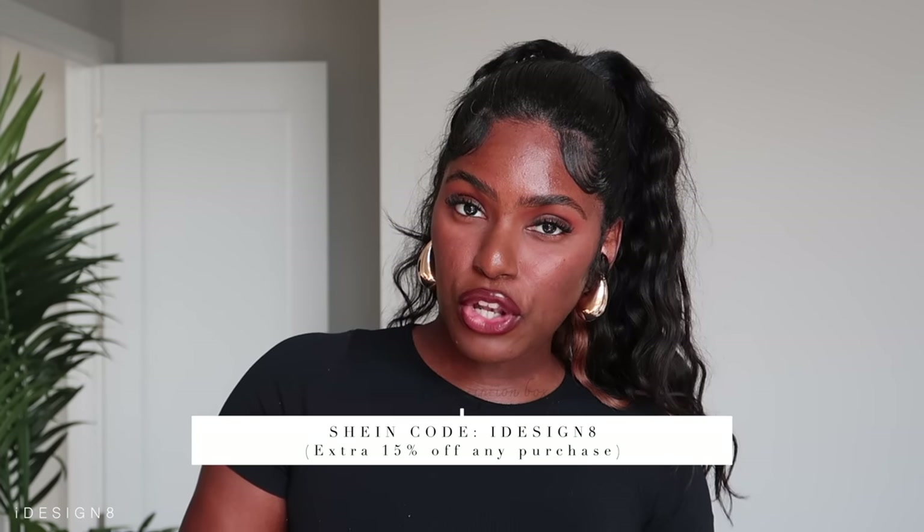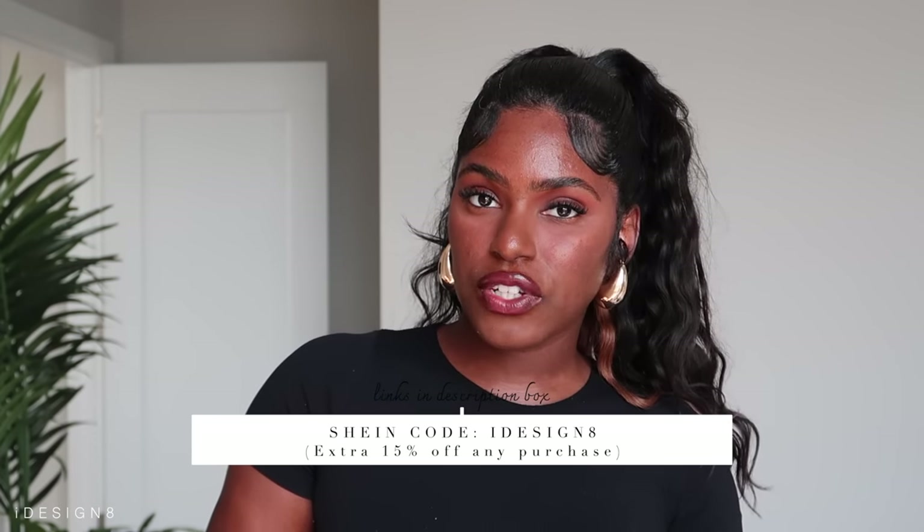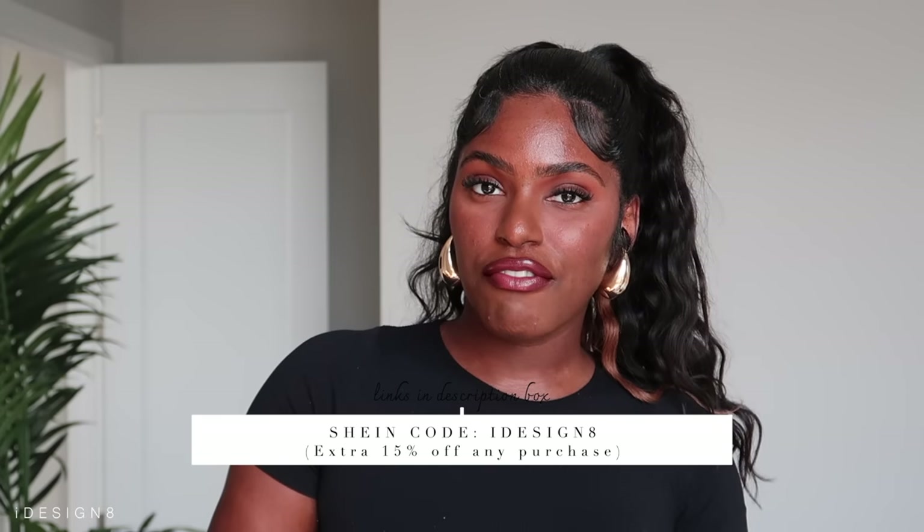That completes this vacation haul featuring SHEIN items. I hope you enjoyed it — leave me a comment below letting me know your favorite look and what vacations you have planned this summer. Everything will be listed in the description box below, including my sizes. If there's a discount code it will be on screen and in the description box as well. Thank you so much for watching and I'll see you in my next video.